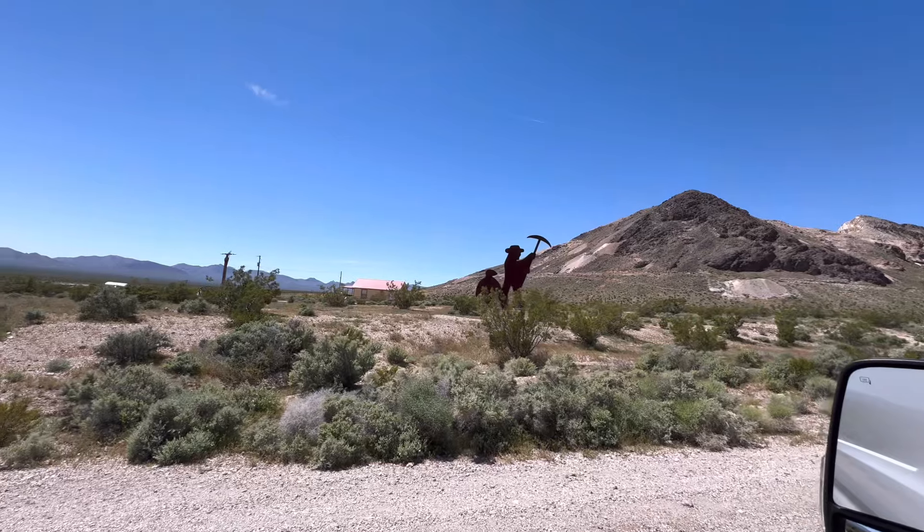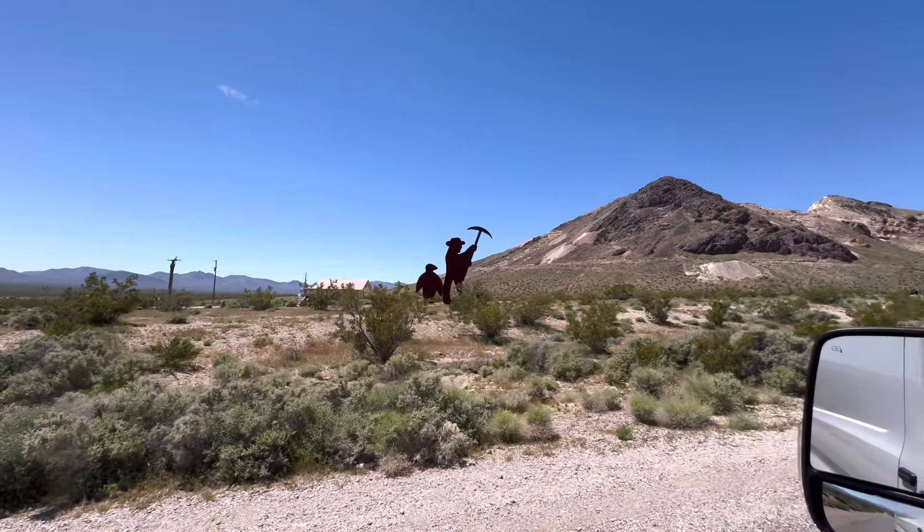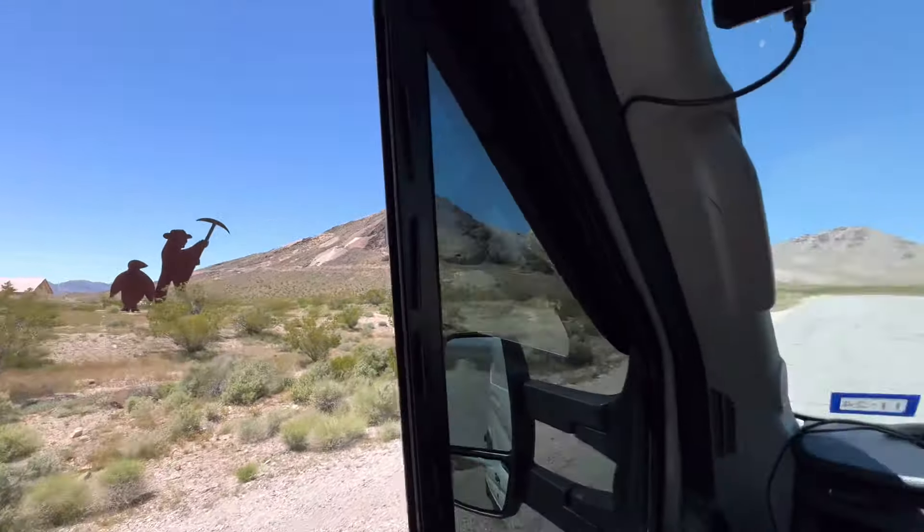We're taking a side trip to a town called Rhyolite, outside of Beatty, Nevada. It's a ghost town! Our friend Katherine recommended we come here, seeing how we're going to be right in the area. It's on Atlas Obscura, so Sherry's been reading about it. Let's go check it out.